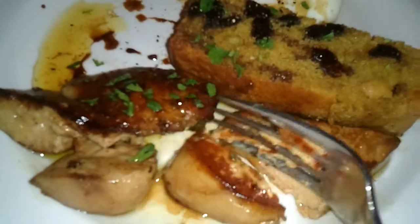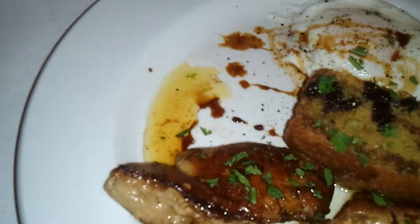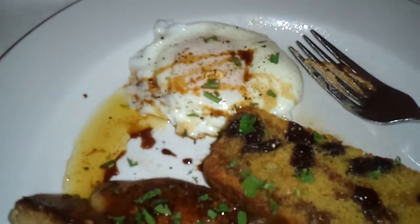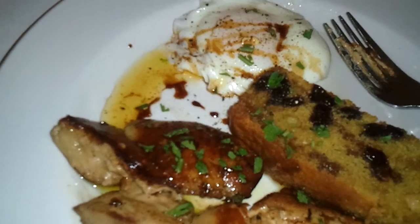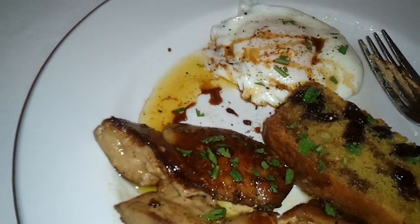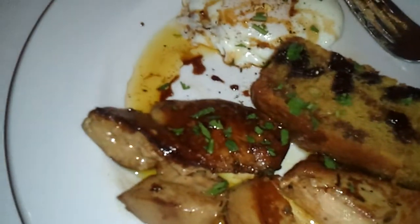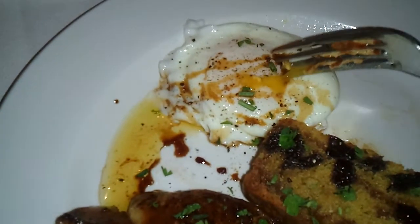I want to cut into this so you can get a really good look at this goose liver here. Look at that consistency. This is a Hudson Valley foie gras, a poached local egg and sun-dried cherry bread and it's just fantastic. Let's take a look at the egg. Poached perfectly — you can see it's starting to run out there just like it should.